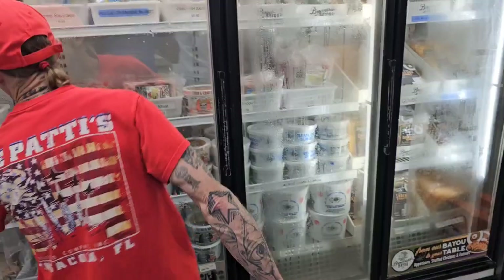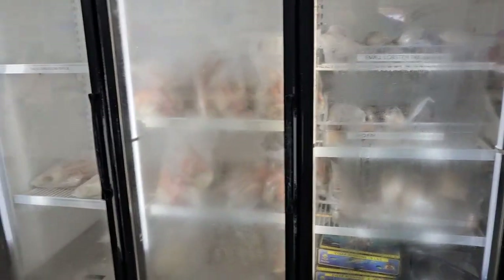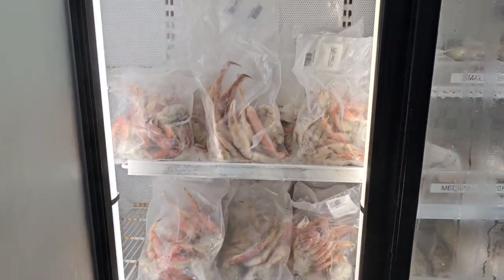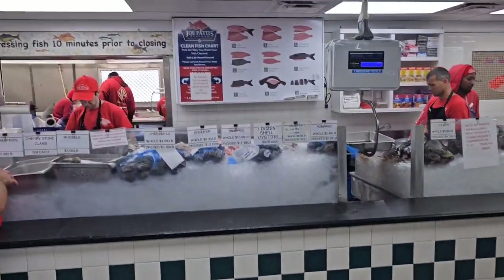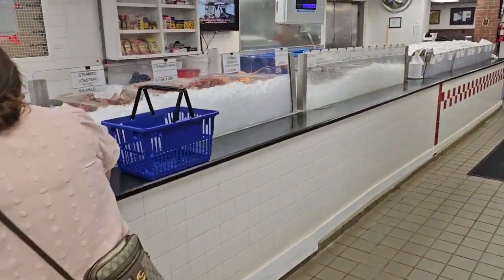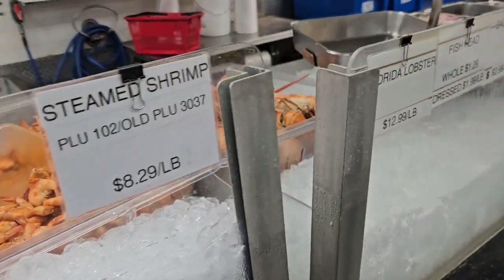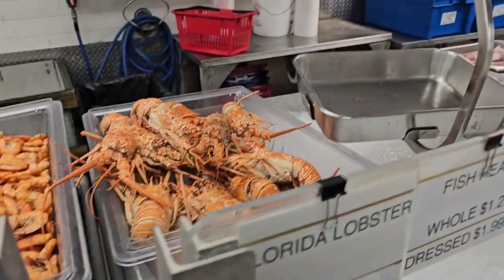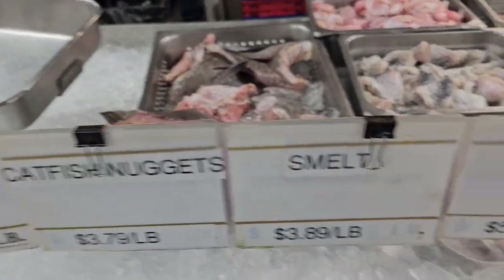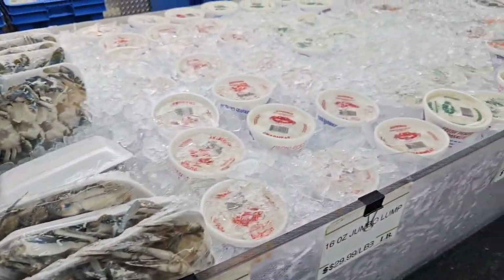Look at all the stuff they got at this place, man — lobster tails, they got stuff for fishing, crab claws and everything. You got grouper and snapper, tilapia, flounder — a lot of different things. Look at that: steamed crab, steamed crawfish, steamed shrimp. Oh, look at the Florida lobster, y'all!